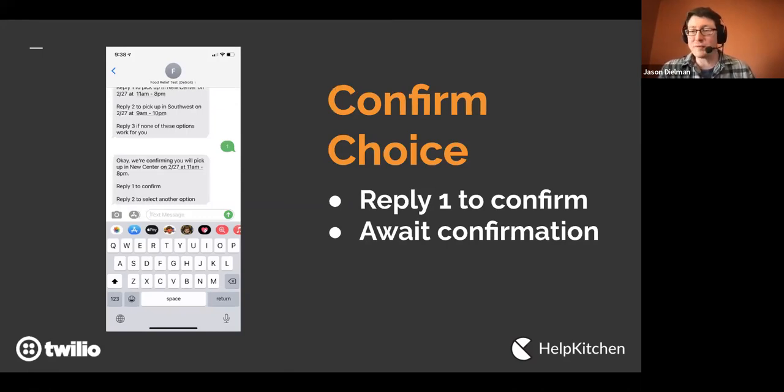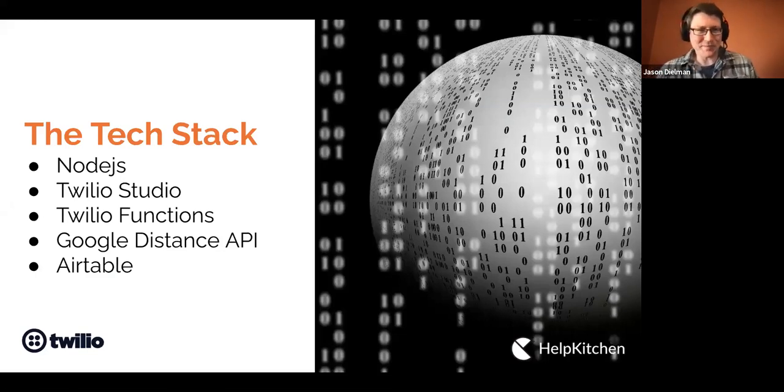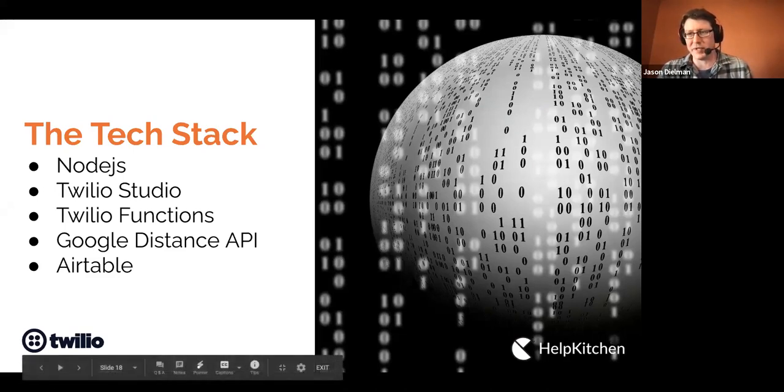After the person replies with their choice, we confirm and give them an option to go back and change if needed. A match is provided, a record of the order is created, and that gets sent to the restaurant who confirms when it's been picked up. The tech stack includes Node.js for the Twilio functions, Twilio Studio for the message flow, Google Distance API to find who's closest, and Airtable to store order information. For more info, go to helpkitchen.org — you can donate, volunteer, or bring it to your city.